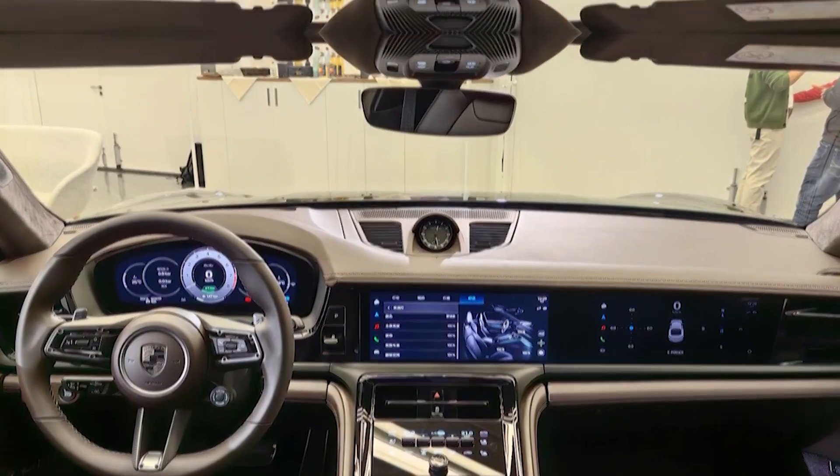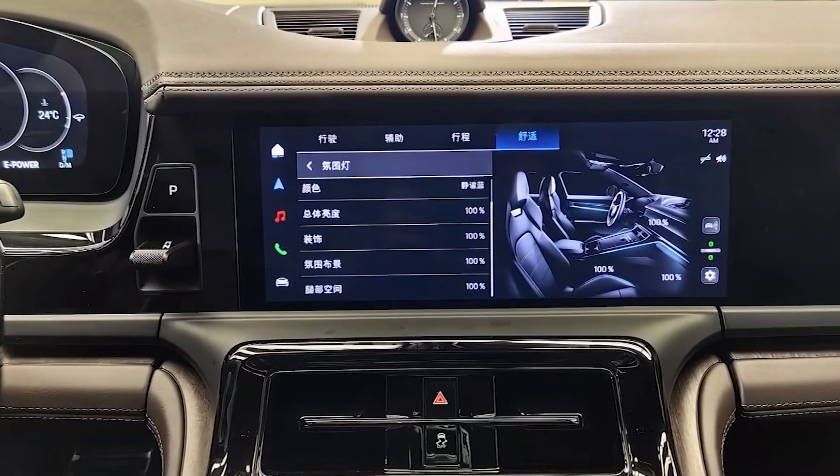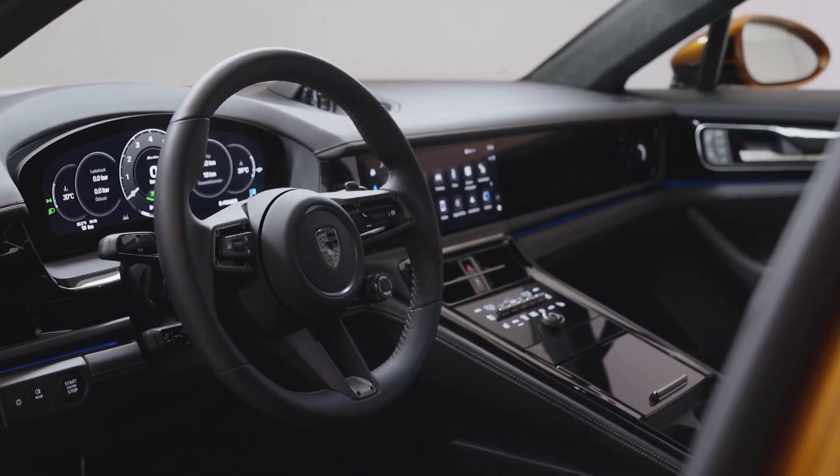Turning our attention to the rear, a sense of power and stability is evident in its short and squat stance. The taillights, mirroring the sharp design of the headlights, wrap around the rear end.